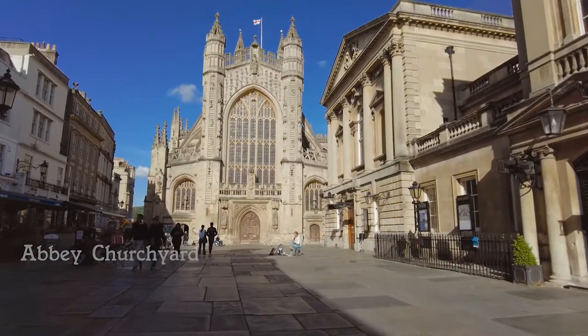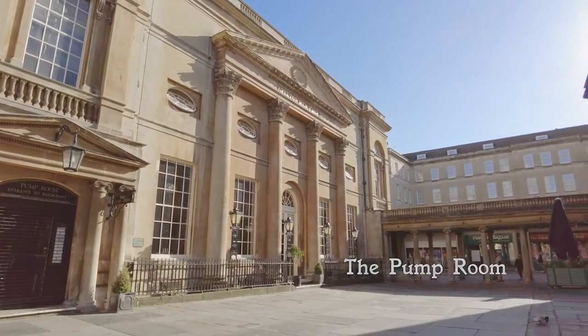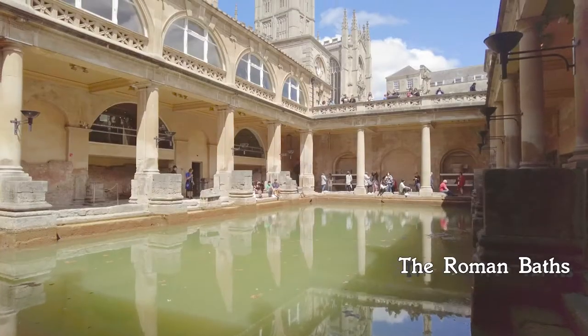There are places to stop and watch the world go by, and places like the Pump Room for morning brunches and afternoon tea. It's here you'll find the Roman Baths, and we have a full video on that which I'll pop up at the end.